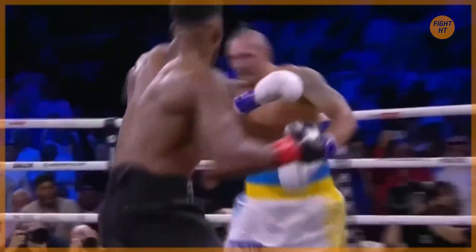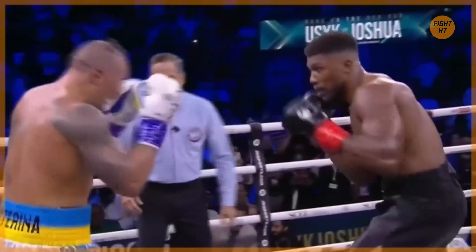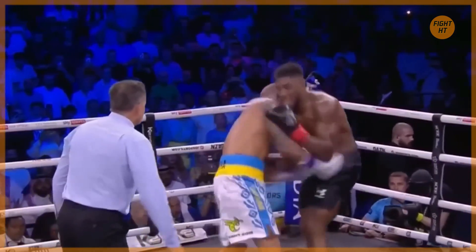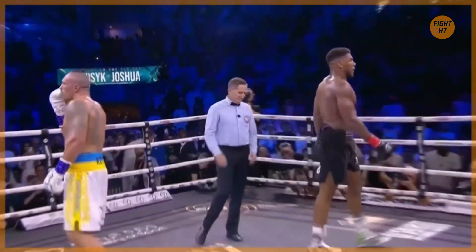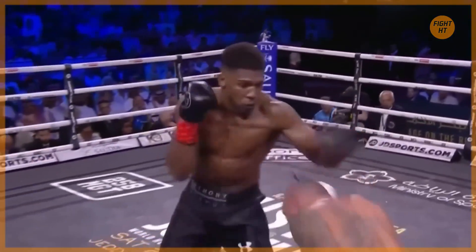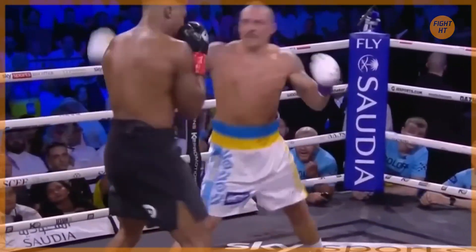Usyk is on the run right now. 45 seconds and Usyk answers with a nice left hook over the top. Joshua is finding true confidence in his offense. This has been the most dominant round that Joshua has shown in both fights. Here comes Usyk right back, throwing punches, trying to erase the memory of an excellent round for Anthony Joshua. Some good shots land from Usyk.